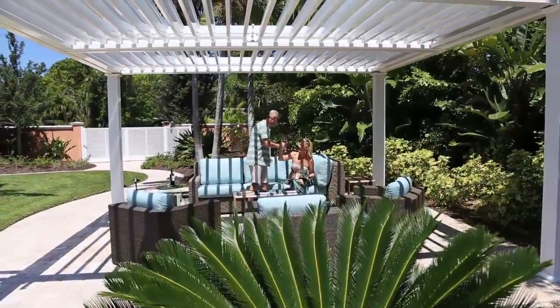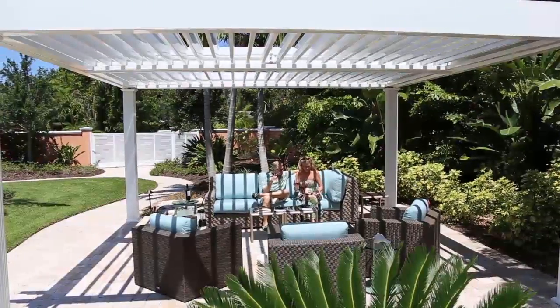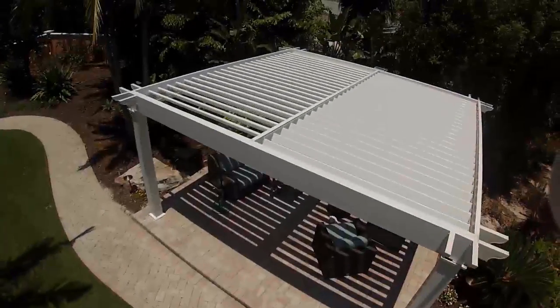The pergola has been around since ancient Greece and ancient Rome. It's typically a wooden structure that you sit under that gives you sun and eventually some slatted shade, depending upon the position of the sun.